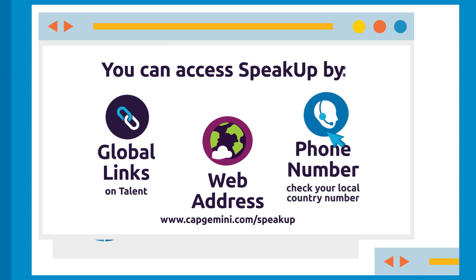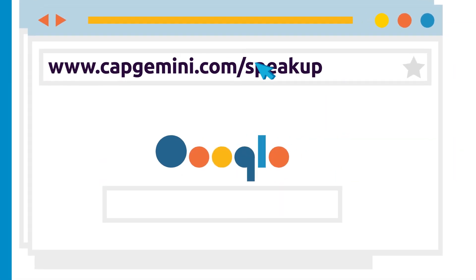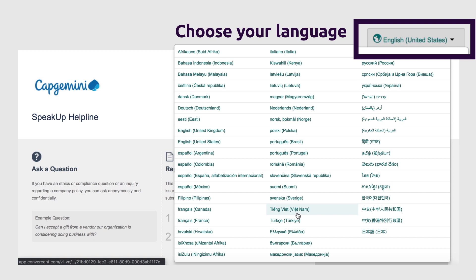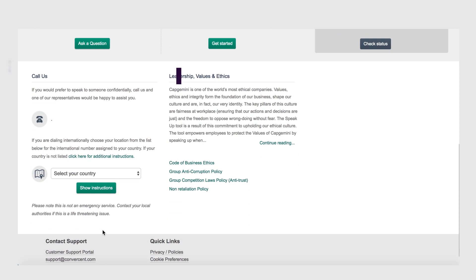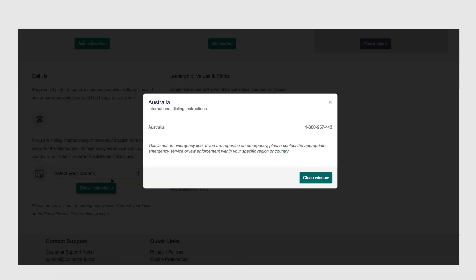You can access Speak Up via global links on the Talent homepage or by navigating directly to the portal. Create a bookmark so you can always find the page easily. Choose your preferred language, then decide if you want to report an incident or ask for advice. If you prefer, you can speak to someone over the phone in your local language. Select your location to get a local phone number.